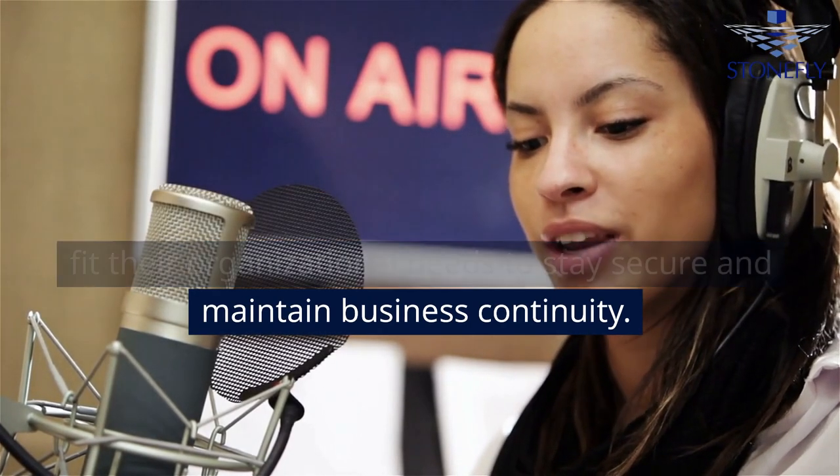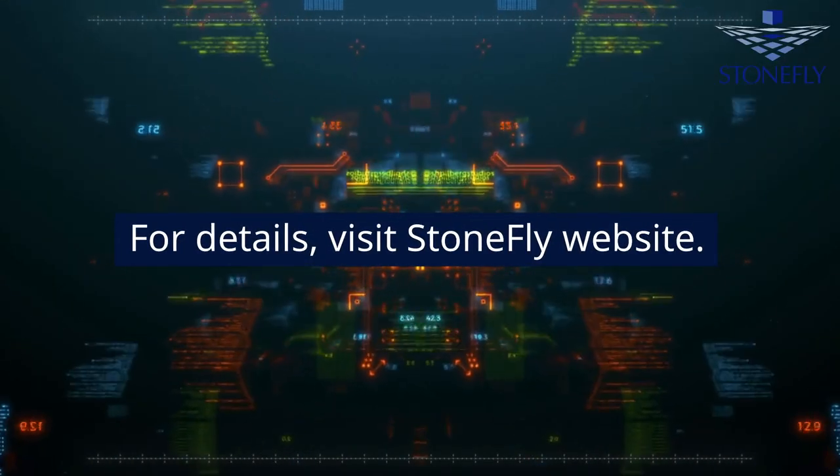We encourage viewers to take action and invest in enterprise cybersecurity solutions that best fit their organizational needs to stay secure and maintain business continuity. For details, visit the Stonefly website.